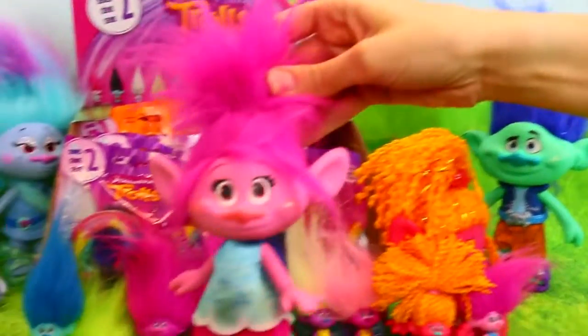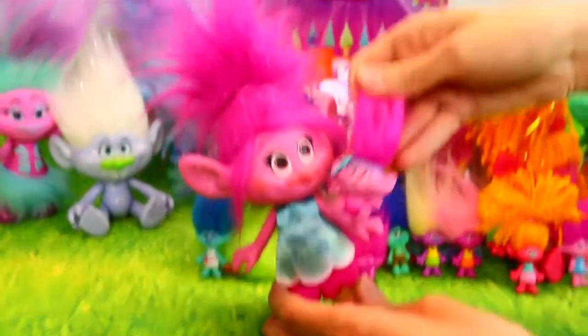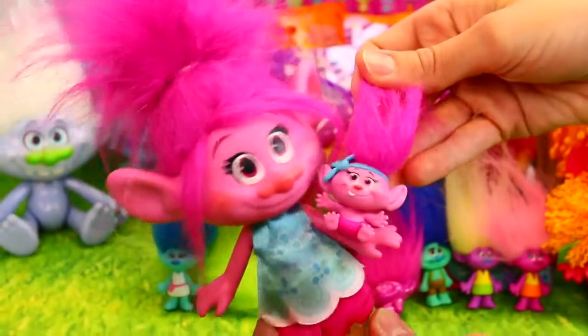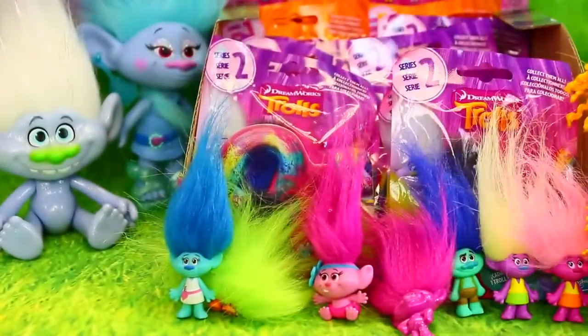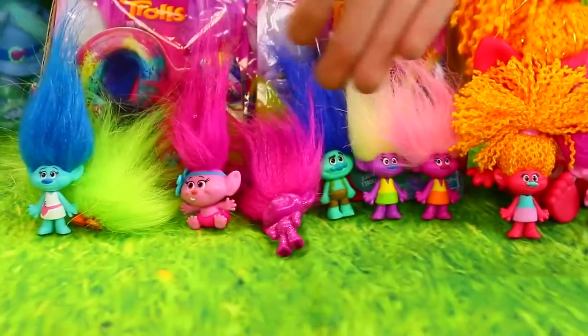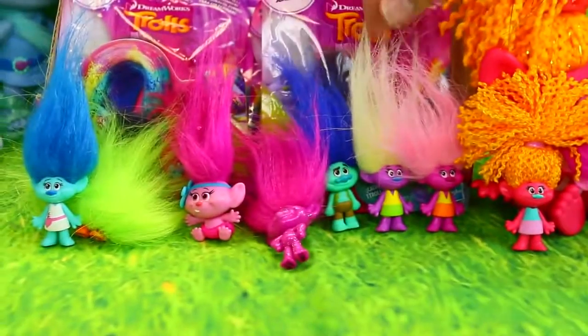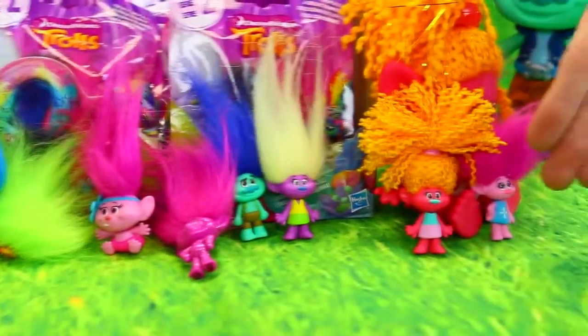So we have our big ones. These are actually my favorite size trolls right here, like the big Poppy. My next favorite is little baby Poppy. This is like Poppy as a baby in the movie. If you haven't seen the movie, you've got to see it. It's like the cutest thing ever. And then here's all of our blind bag characters so far. All of these are from series one.